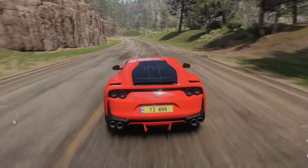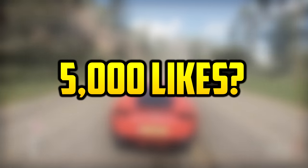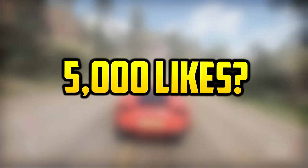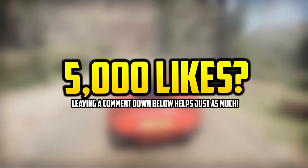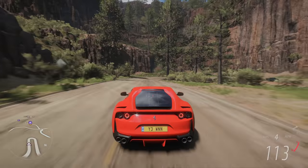Now if you want to see a part 5 to this series, guess what — I'm going to raise the stakes: 5,000 likes, yep 5,000 likes and I'll make a part 5. So comment down below where you're from and I'll make sure to include that in the next video. Anyways without further ado, let's get into this video.